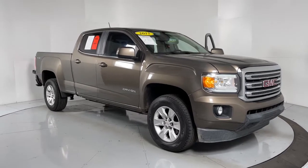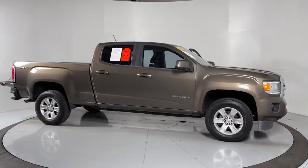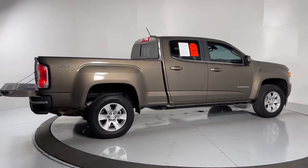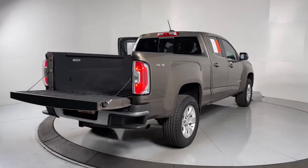Get acquainted with the 2015 GMC Canyon. This vehicle is an outstanding buy with fewer than 100,000 miles on the odometer. This hard-working Canyon delivers impressive towing and hauling capability and a smooth, agile driving experience.